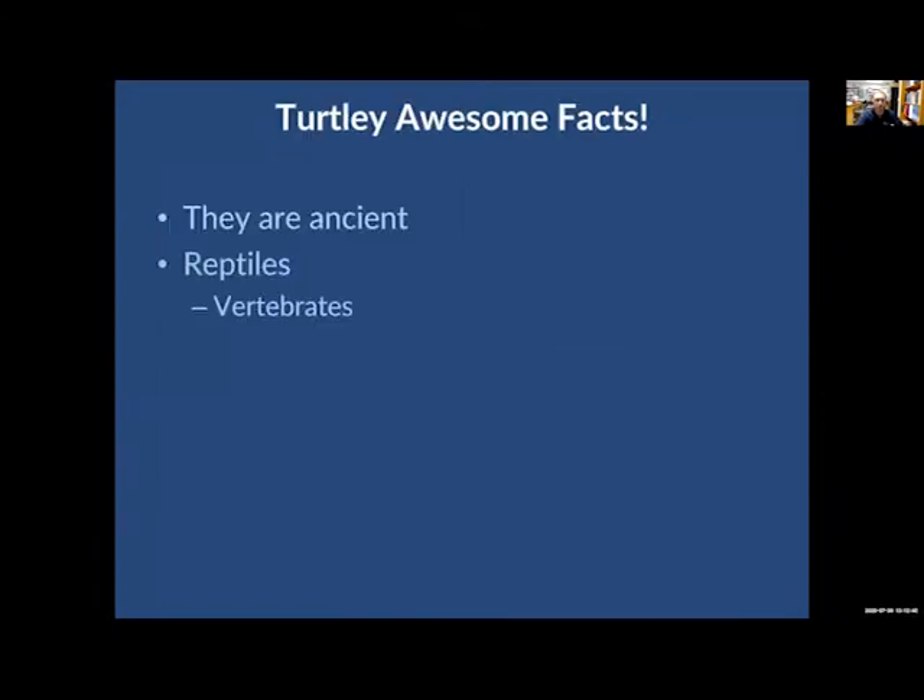Sea turtles are reptiles. Some facts about reptiles: they're vertebrates — they have a backbone. They breathe air, so unlike fish, sea turtles have to emerge from the water to get a breath of fresh air. They are cold-blooded, meaning they cannot regulate their body temperature and rely on the environment to keep them at the appropriate temperature — although there is an exception to that rule. They lay eggs on sandy beaches and have scales of varying degrees and sizes.